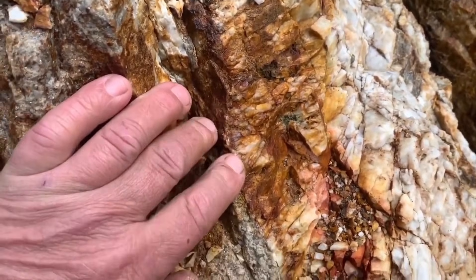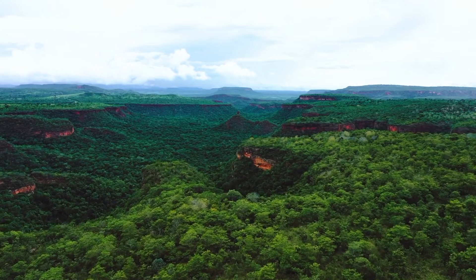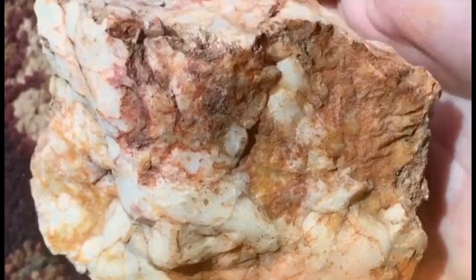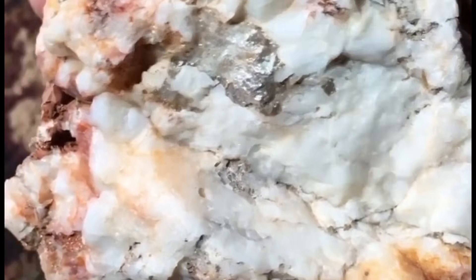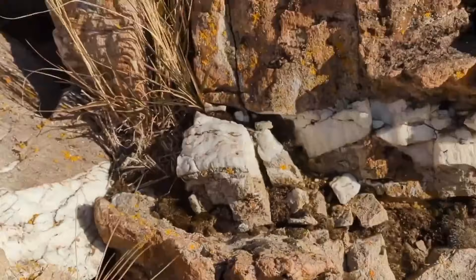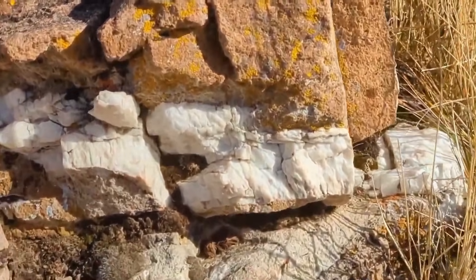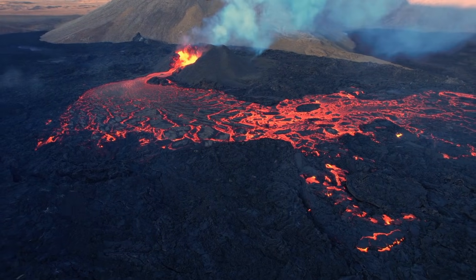And that is why quartz veins matter. They teach patience. They train the eye. They force awareness. The world hides its treasures beneath layers of silence. Quartz breaks that silence — it shows where the earth opened, where forces collided, where minerals gathered and crystallized with time. Quartz veins are not only markers of value; they are markers of geological history. Every line, every crack, every formation is a record of heat, pressure, and time.